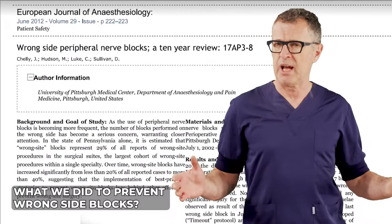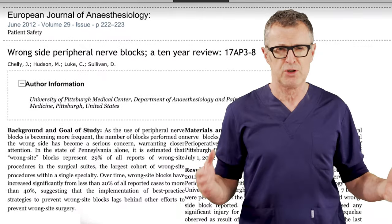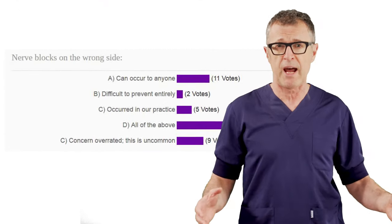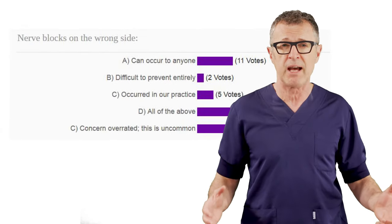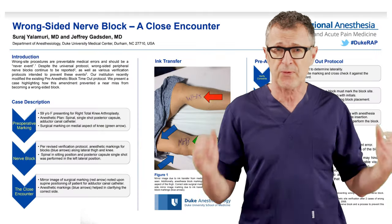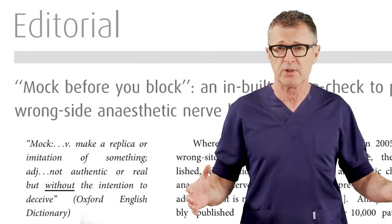I thought about this for days and I kept rewinding the film trying to work out what we could do to prevent this from happening. What could we do to grab attention and flag up a strong signal as a reminder to perform that one final last timeout or checklist before the needle goes in?